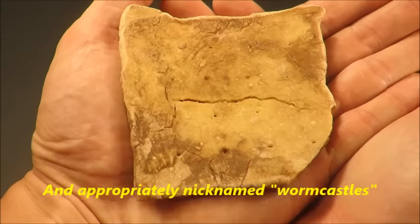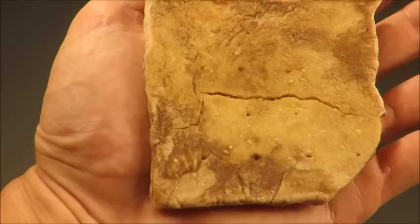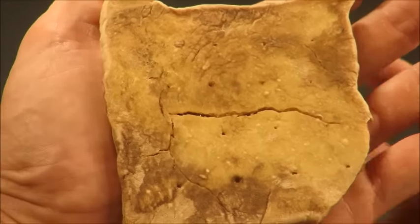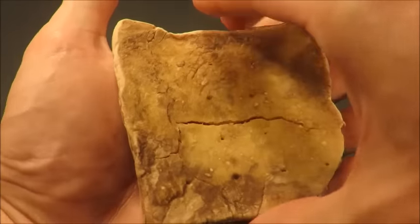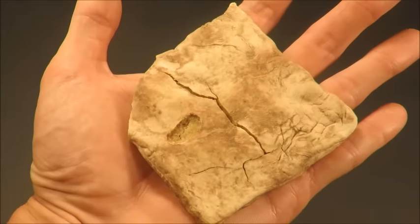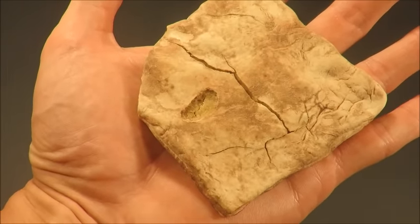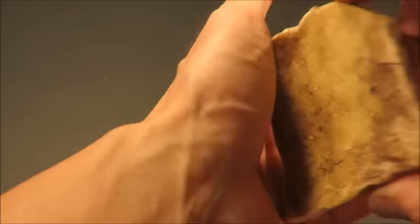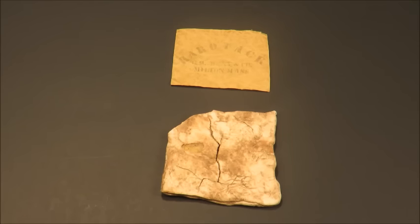These things used to get infested with maggots or weevils, coursing throughout the hardtack. It's all the food these guys would have sometimes — it's not like they could always get a resupply. They'd still have to drop this maggot-infested hardtack into their coffee, and the maggots would float to the top and they'd have to scrape them off. That's all you could do.